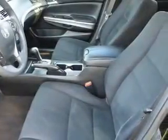Inside you'll find an auxiliary input, steering wheel controls, rear temperature controls, curtain head airbags, front airbags, side airbags, side impact door beams, child safety locks, cruise control, and a trip computer.